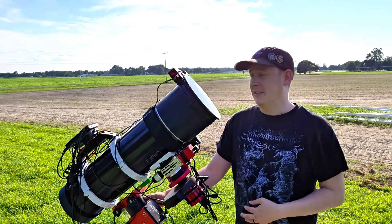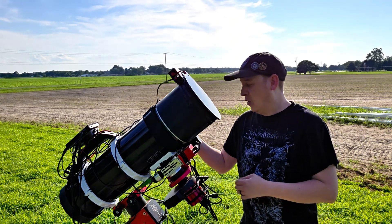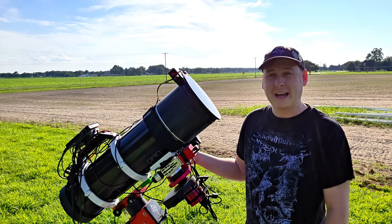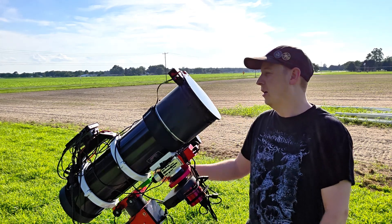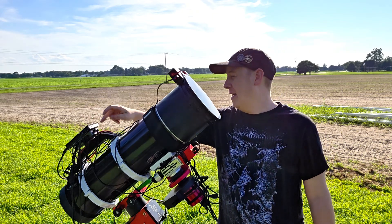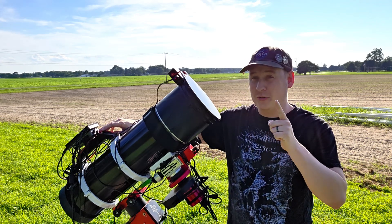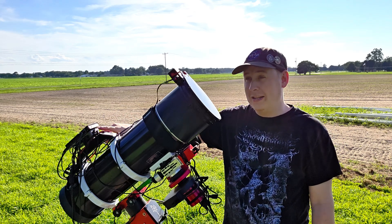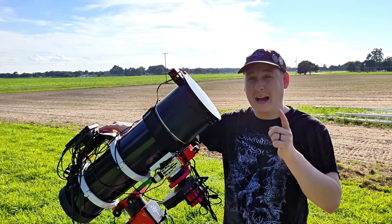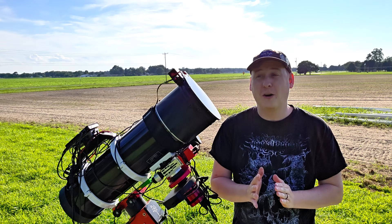Tracking everything will be the ZWO AM5 strain-wave gear mount — basically my absolute go-to, and what's going to be living in the observatory when it's all done. Guiding will be the SV Bony 40mm guide scope with the ZWO ASI 678MM guide camera. Controlling everything will be the Mele Quieter PC running NINA, and powering everything the SV Bony SV241 power box. If you caught that Amazon deal for about 12 hours, you could have gotten one of these power boxes for $30 — I actually picked up a second one for my wide field rig.